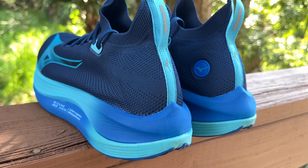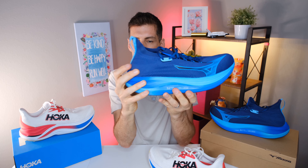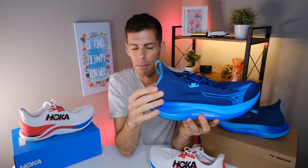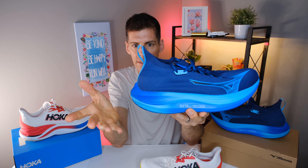The heel counter on the Neo Vista is pliable — I can press it down. It's not just the knit; Mizuno has added some structure to the heel collar to make it more rigid than the rest of the knit upper. I think it works very well, because I also didn't have any heel slip in the Neo Vista, which surprised me a little, since sometimes a full knit upper can be a little loose.